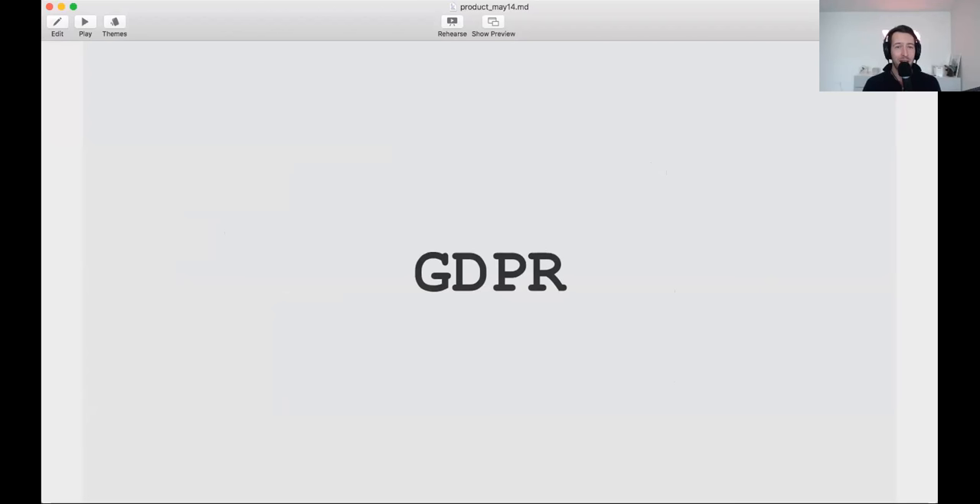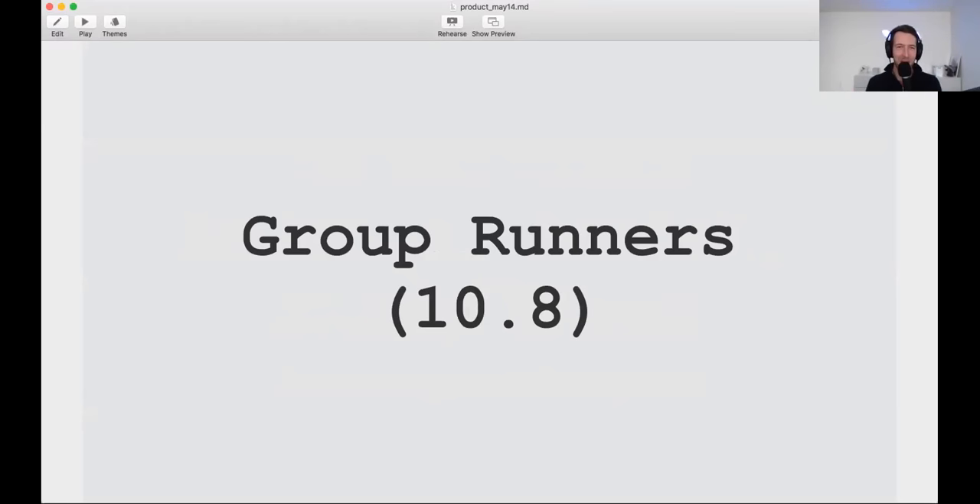First thing I want to discuss is GDPR — the General Data Protection Regulation, an EU regulation we must comply with by May 25th. You'll start to see a pop-up when you sign into GitLab asking you to accept our terms of service. On May 25th, everyone has to accept or we'll start blocking their traffic. Otherwise we face potential fines of four percent of revenue or 20 million euros.